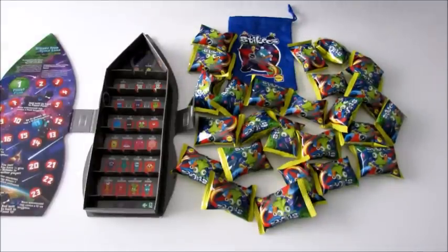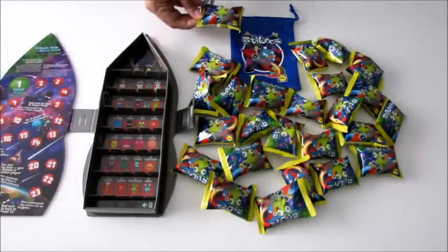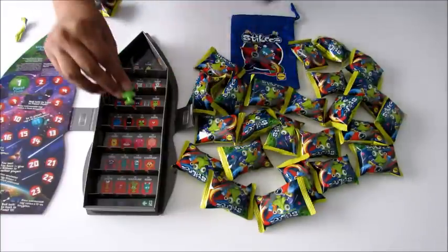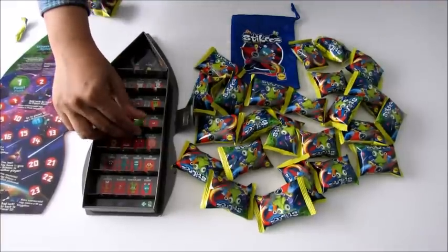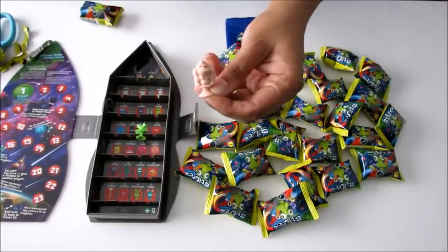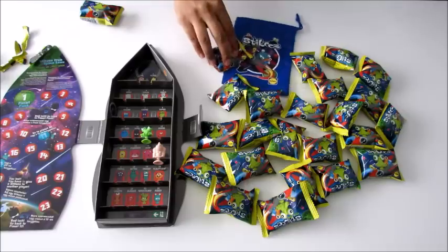I'm really excited to open all of these bags and see which stickies we've got. I hope we get quite a few different ones because I want to fill as many of these spaces as possible. Let's get started! Our first sticky - wow, look at this one, that looks like Evie! Let's pop Evie in place so she can head off to space. Next we've got Bongo - I like the name Bongo and his color. That looks like a gorilla - gorilla stickies!